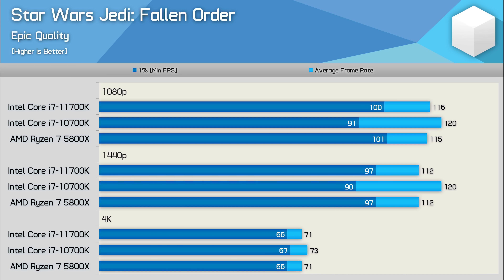The Star Wars Jedi Fallen Order results are interesting and a bit odd, because the 10700K is up to 7% faster than the 11700K and 5800X at 1440p. What's odd is the fact that while the average frame rate is 7% greater, the 1% low drops by a 7% margin, potentially resulting in less consistent performance, though no noticeable differences were seen when testing.